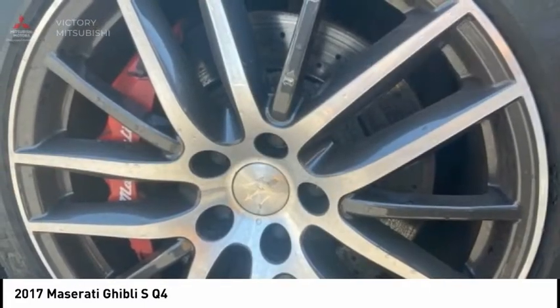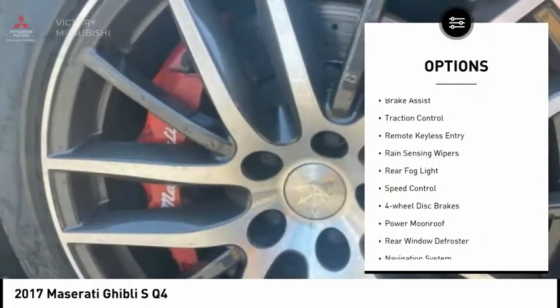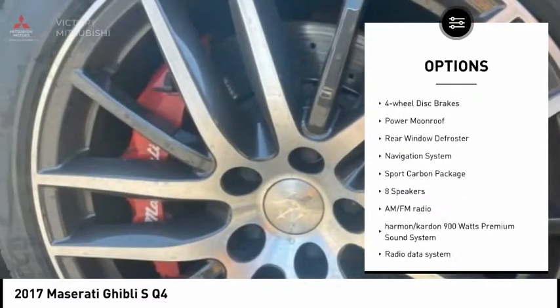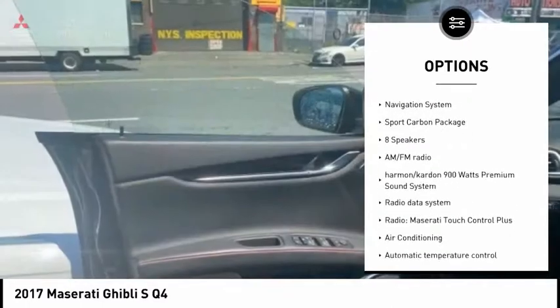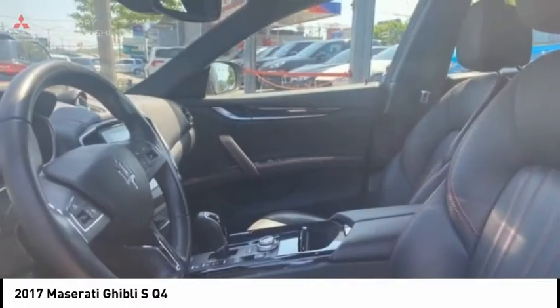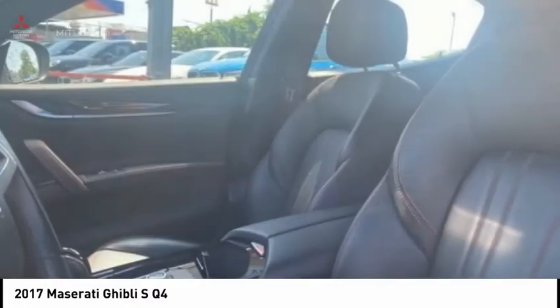Here are some of this vehicle's great options: electronic stability control, brake assist, traction control, remote keyless entry, rain sensing wipers, rear fog light, speed control, four-wheel disc brakes, power moonroof, and rear window defroster.